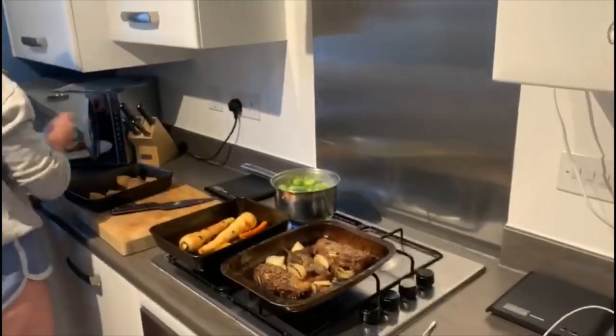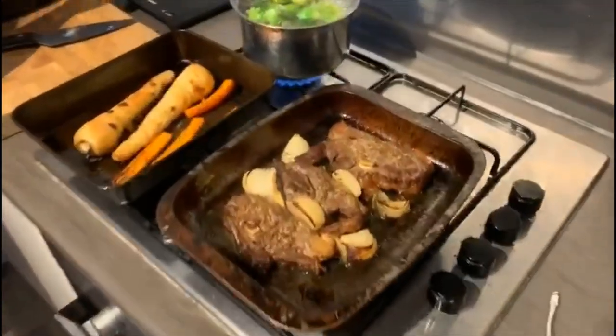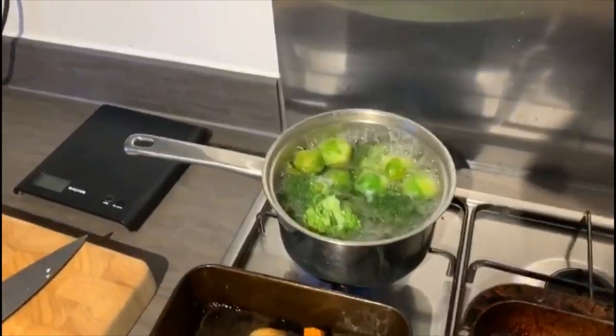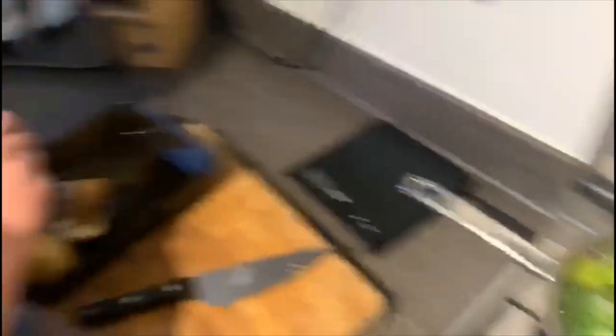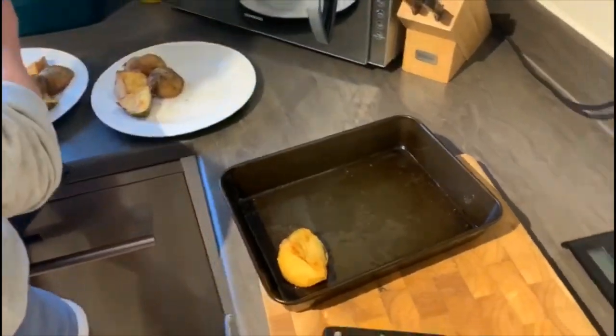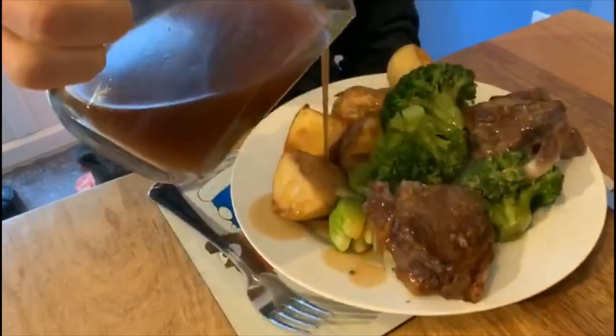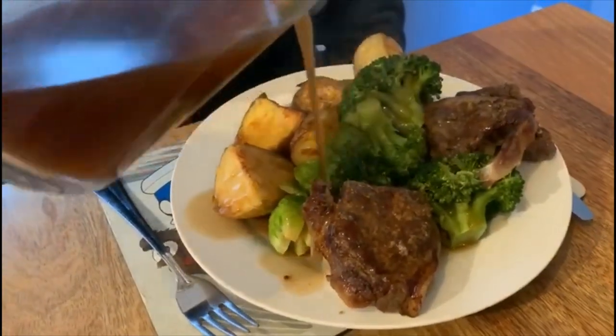So this is it, main event. We've got lamb chump, roasted parsnips, carrots, some broccoli, sprouts, roasted potatoes cooked in coconut oil, and gravy. But that'll be it — this'll be the main meal. Sunday fun day. Is it an Easter Sunday without a roast dinner, really?